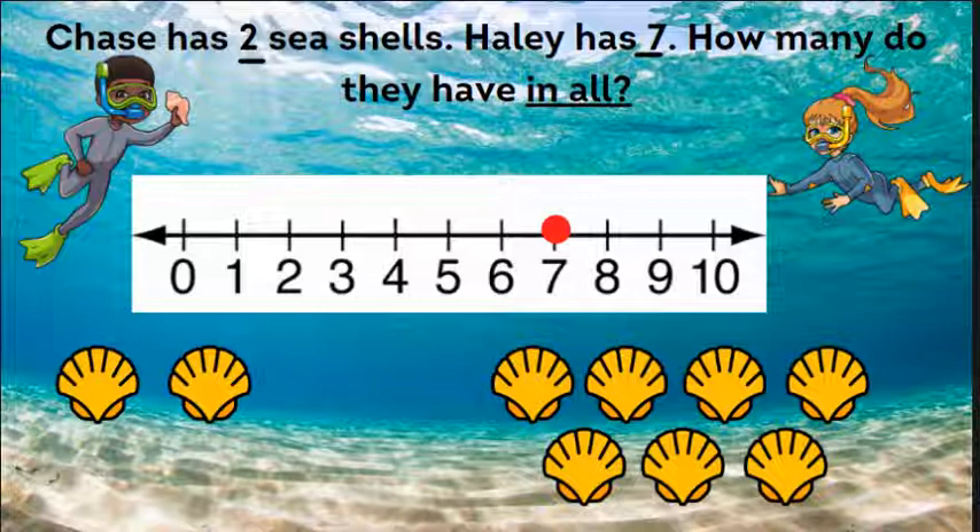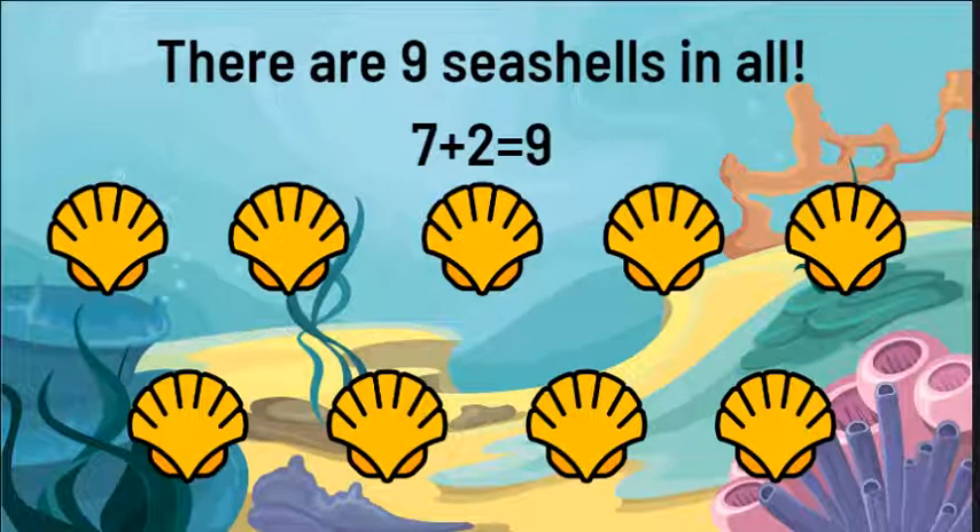Two. Ready? One, two. And we land on number nine. There are nine seashells in all. Seven plus two equals nine.